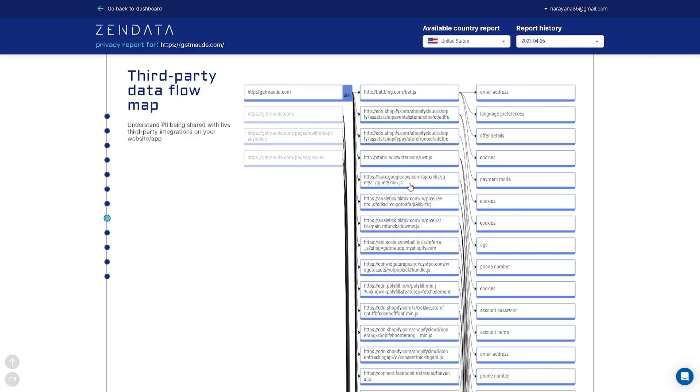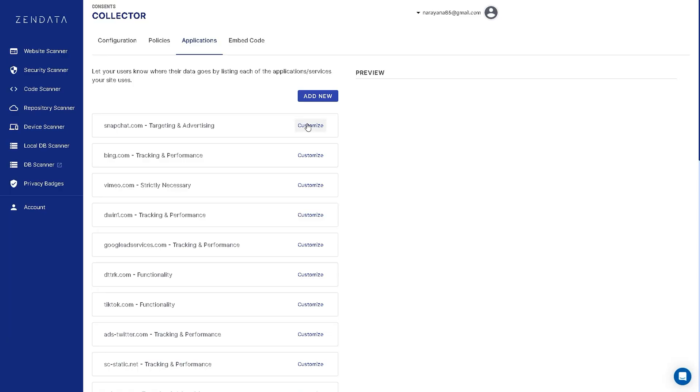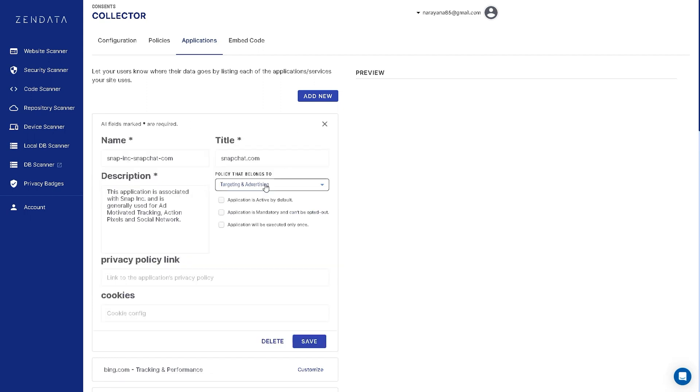You can also generate reports tailored for your privacy policy. With the auditing feature, you'll see the entire data flow chart for every tag connected to third-party data. After running this scan, you'll see that certain tags are accessing way too much information. The opportunities to shore up risk are endless, hence Zendata's cookie consent model.